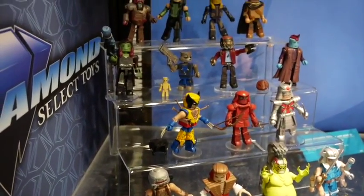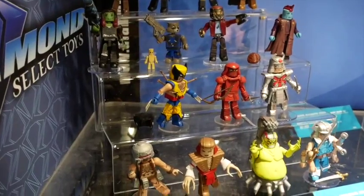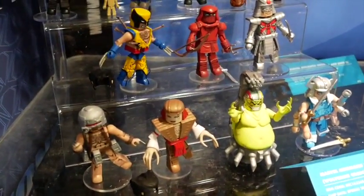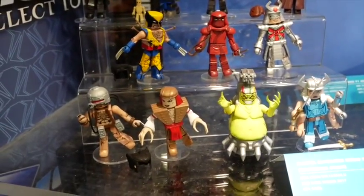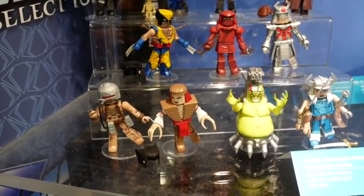Wolverine is in Series 72, coming out this spring. You can see the comic-based Wolverine — first Silver Samurai, first Mojo, first Spiral, and first Lady Deathstrike in like 10 or 15 years.